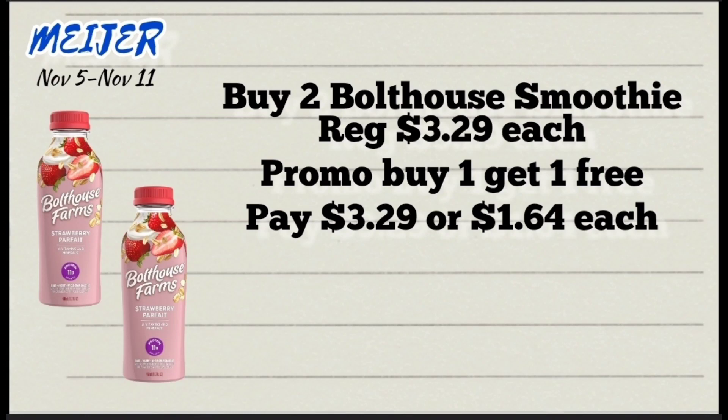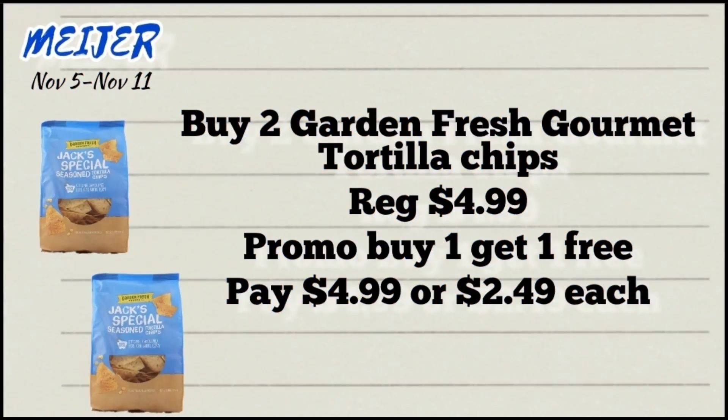Next deal is on the Bolthouse Farms smoothies, priced at $3.29 each. Pick up two because they're on a buy one get one free promotion, so you'll pay $3.29 for both, or just $1.64 each.